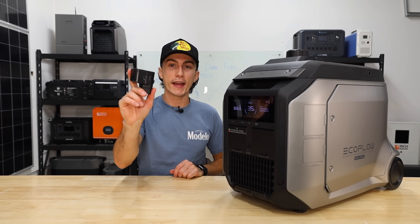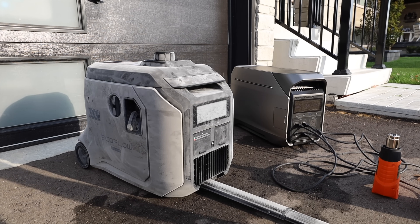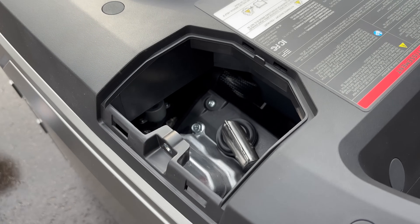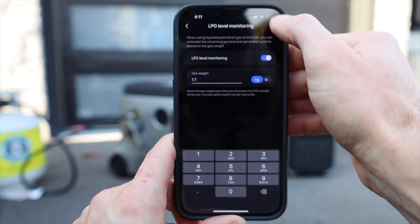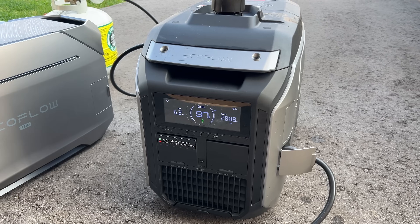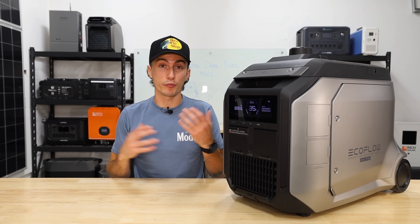I really liked that it came with the adapter for basically every EcoFlow product except the Delta Pro Ultra. With the wheels and suitcase handle, this thing is way more portable than the previous versions. I also like the service doors — they've added a top one making it easy to get in there and change your spark plug. The app works great, allows you to turn it off and on, and you can input settings for your propane tank size. Once you do, it can read the pressure on your propane tank and tell you what percentage your tank is at, which is pretty cool.